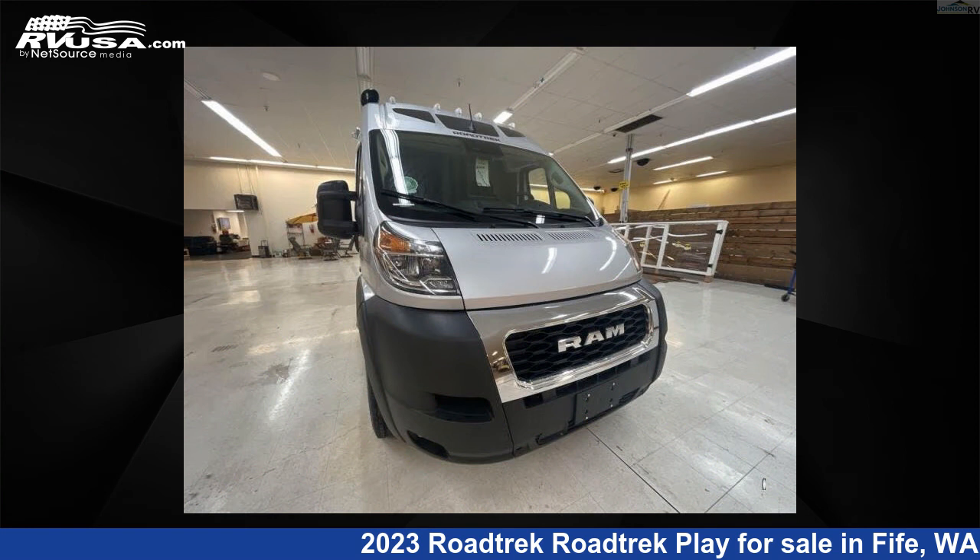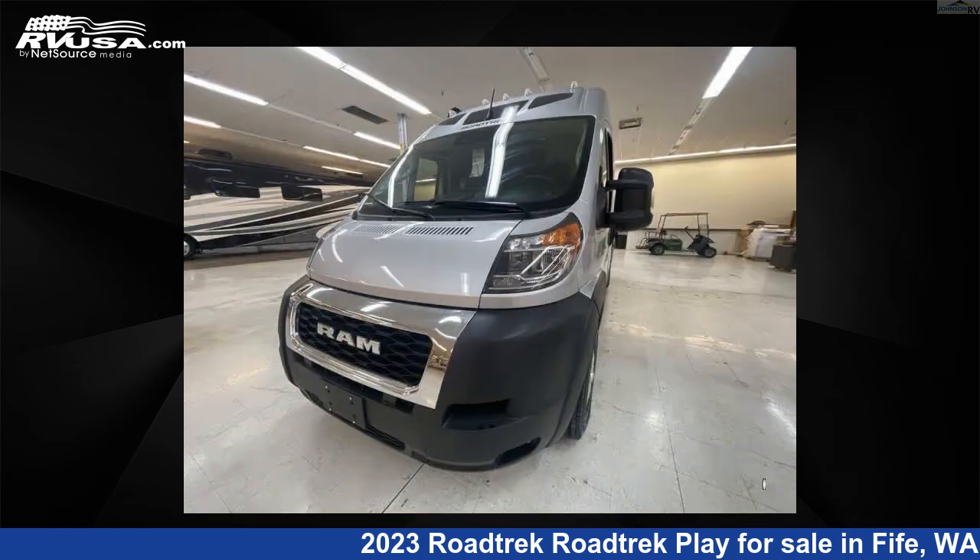This new Roadtrek is 20 feet 0 inches in length and features a creamy malt interior, sleeps 2, and has 37 gallons fresh water capacity.